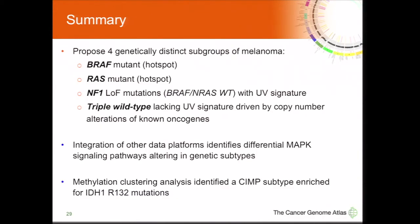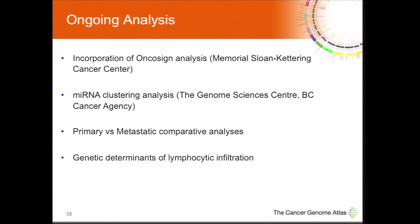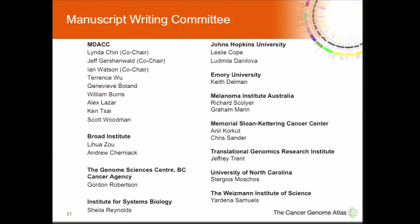In summary, we've identified four genetically distinct melanoma subgroups: BRAF hotspot, RAS hotspot, NF1 loss-of-function, and triple wild-type. Integrating platforms, we show they do not signal similarly through the MAP kinase pathway, with each mutation having different MAP kinase signaling. We also identified the IDH1 hotspot mutation clustering with the high-CIMP group. Analysis not shown today includes Oncosig, microRNA clustering, primary versus metastatic comparative analysis, and the genetic determinants of lymphocytic infiltration.